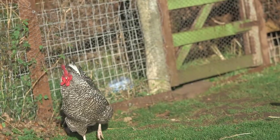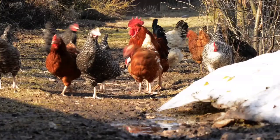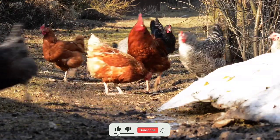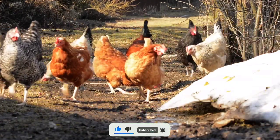That's the video for today. Thanks for watching. I hope you enjoyed this video about Easter Egger chickens. If you have any questions, please feel free to leave a comment below. And don't forget to subscribe to my channel for more videos about chickens and other backyard poultry.